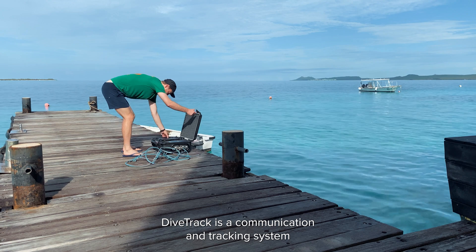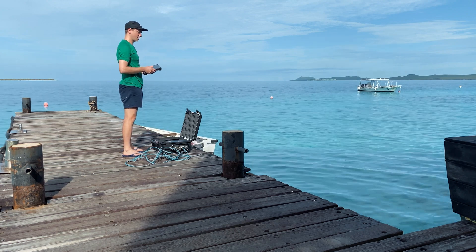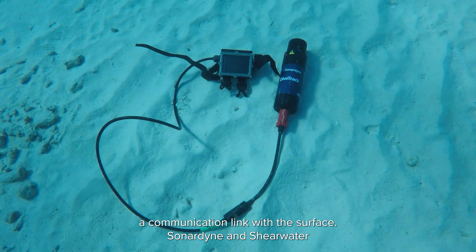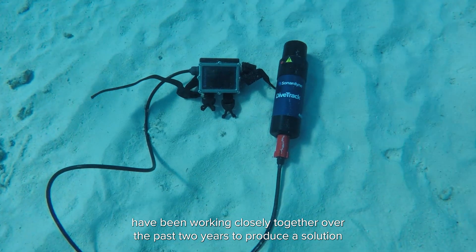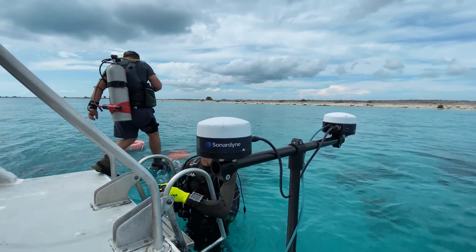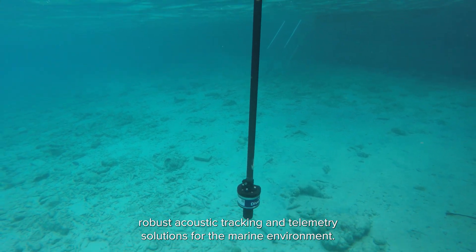DiveTrack is a communication and tracking system that connects divers with a surface supervisor. It works by connecting a dive computer with an acoustic transponder that provides a communication link with the surface. Sonodyne and Shearwater have been working closely together over the past two years to produce a solution for diver monitoring and tracking.